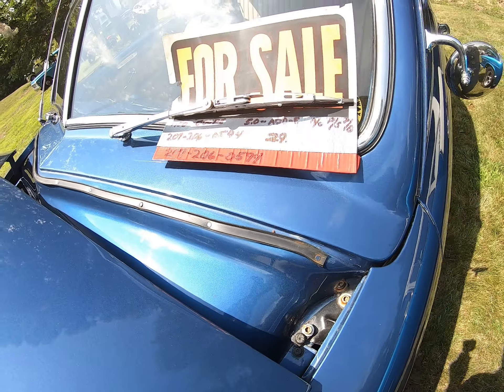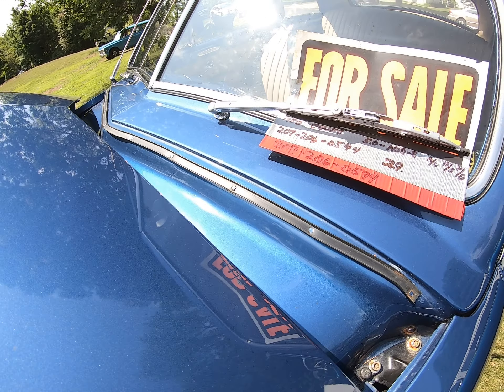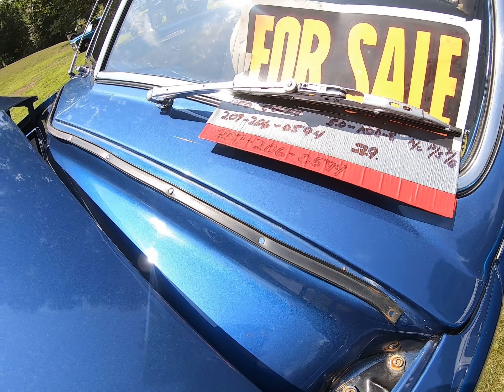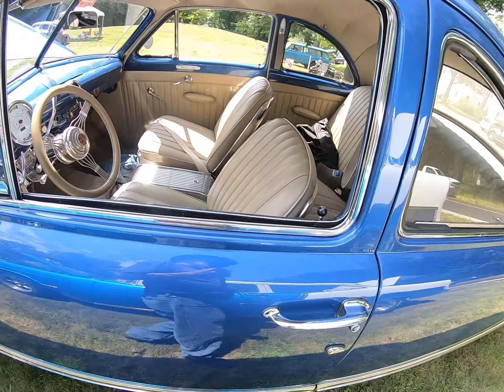And then there's a 56 Lincoln, I think. Yep, 56. Mine's a 57 and it looks similar except there's four headlights and huge fins.